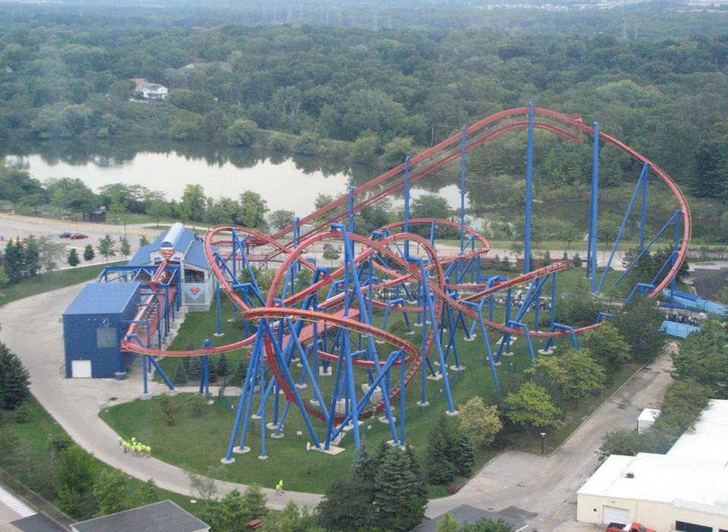Ultimate Flight is a steel flying roller coaster designed by Bolliger and Mabillard. Themed to the popular comic book character, Ultimate Flight has been installed at three Six Flags theme parks around the United States: Six Flags over Georgia, Six Flags Great Adventure, and Six Flags Great America.